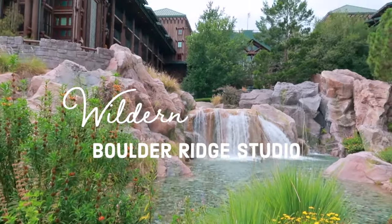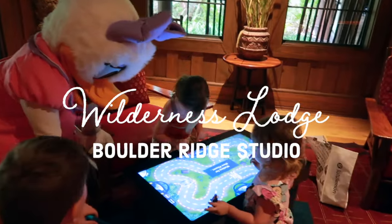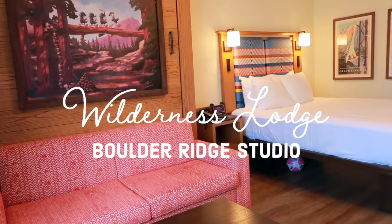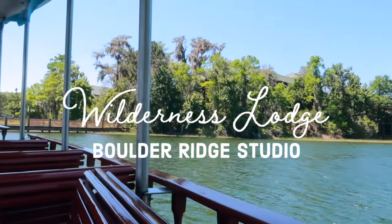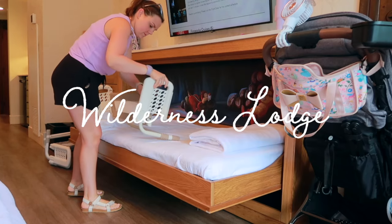Welcome to the coziest and most relaxing resort at Walt Disney World — Wilderness Lodge. Today we're going to be checking out a Boulder Ridge studio. If you want the resort with the most relaxing boat ride, you're definitely going to want to stay tuned to check out this room and see how a family can actually sleep in it and enjoy it.